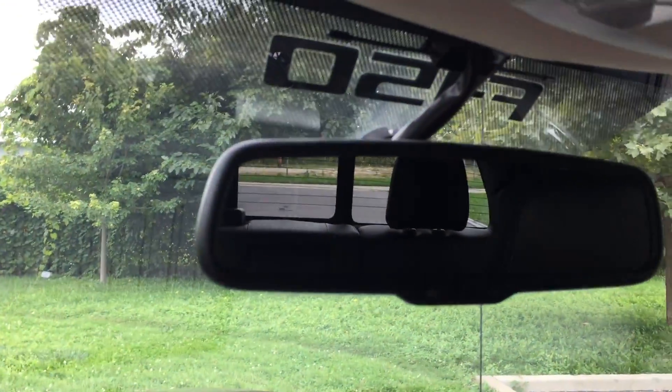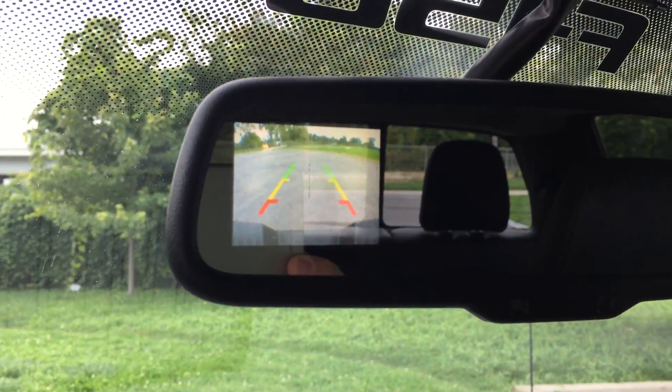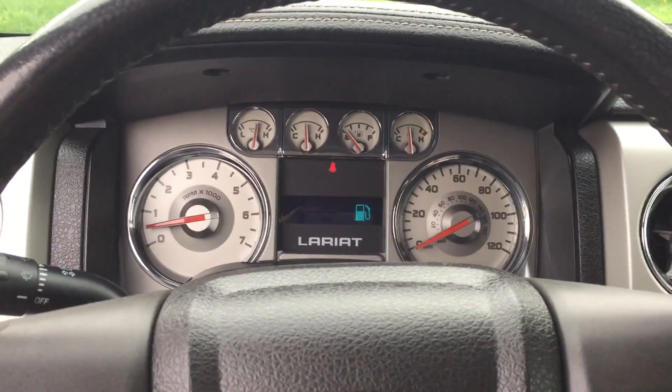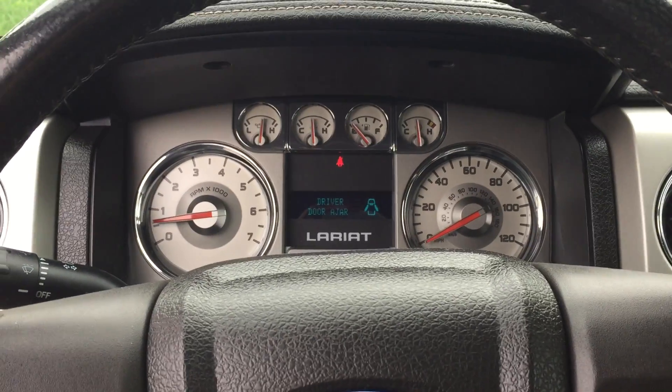And up here, the rear camera display is built right in. So come on down to ARJ's and check out this 2010 Ford F-150 Lariat four-wheel drive and see what it's like.